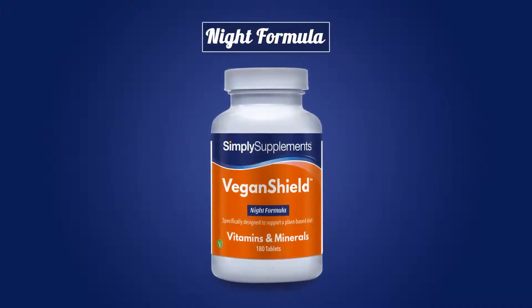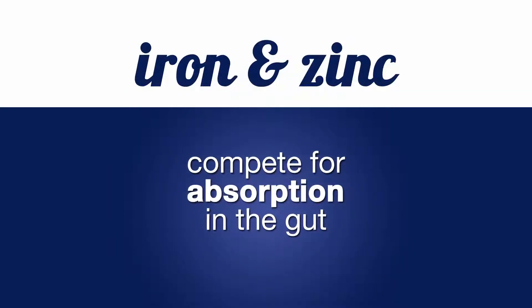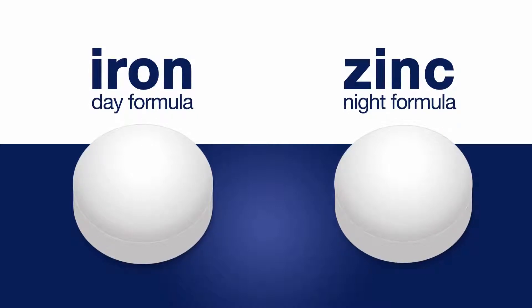Zinc is another nutrient often lacking in vegan diets. Sadly, iron and zinc can compete for absorption in the gut, meaning you don't get much of either. Instead, while our Day formula contains beneficial amounts of iron, our Night formula is high in zinc. By taking these tablets at different times of the day, you can ensure maximum absorption of both.